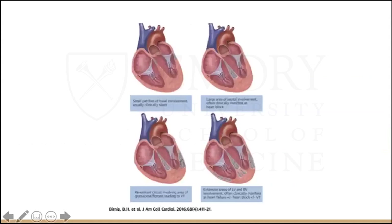This slide depicts different locations and extent of granulomatous inflammation. Sarcoid has a patchy involvement in the myocardium. Small patches of basal involvement can be clinically silent, whereas larger areas of septal involvement can manifest as heart block, as that is where our conduction system runs. The bottom left image demonstrates a possible re-entrant circuit involving areas of granuloma and fibrosis that can lead to VT, and the bottom right shows extensive biventricular involvement, which can manifest as heart block, arrhythmias, or heart failure.